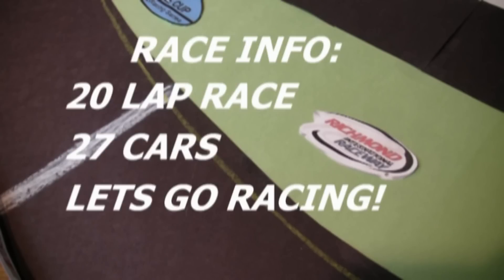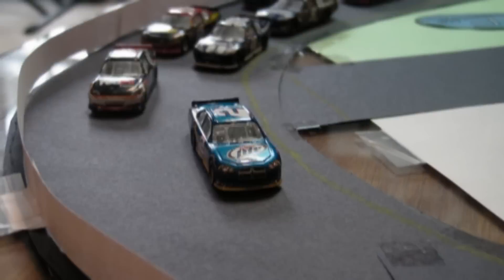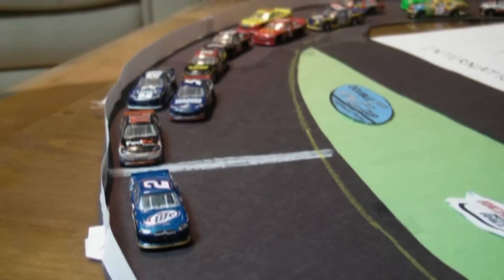Let's take a quick look at the race info. It's a 20-lap race around this short track. We have 27 cars as usual, and we're ready to get it started. Brad Keselowski leads us to the green in the second Double E Cup Series. He gets a good run on the inside and clears Denny Hamlin right away.